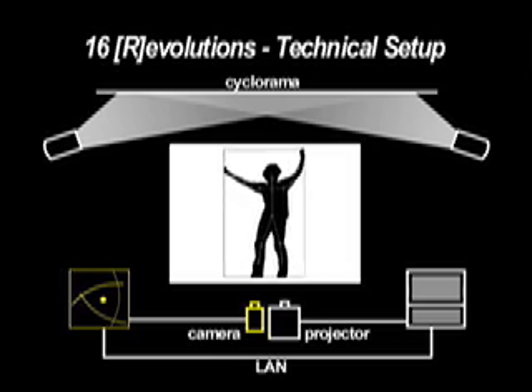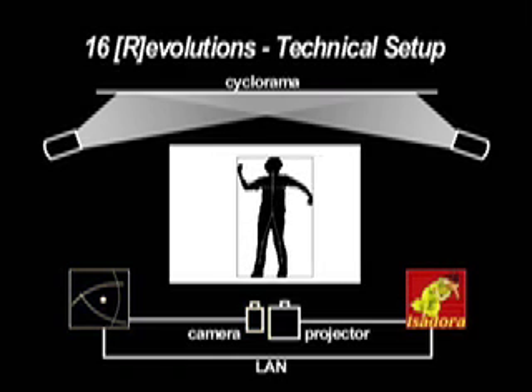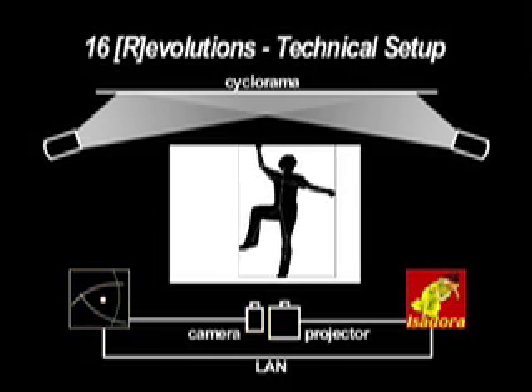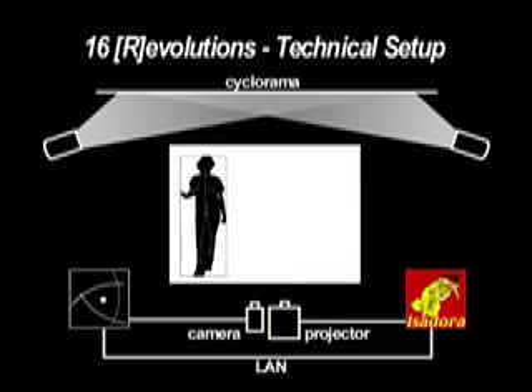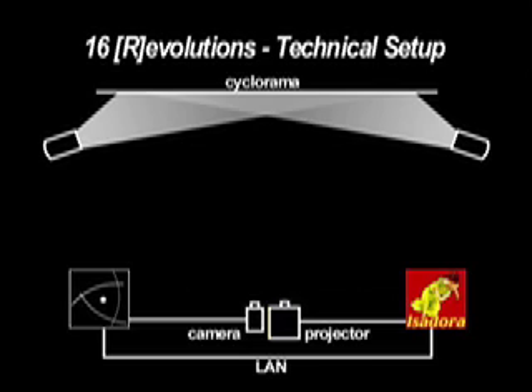The position and trajectory of each point is sent from EyesWeb to Isadora over a local area network. There, the path of each point is analyzed using the gesture module, measuring the straightness, curvature, complexity, path length, velocity, and other parameters.